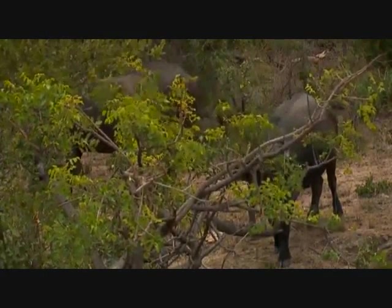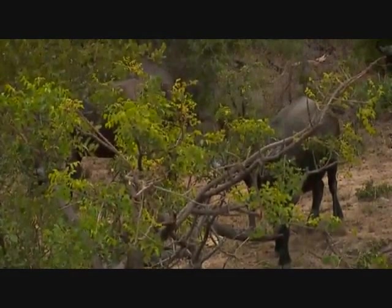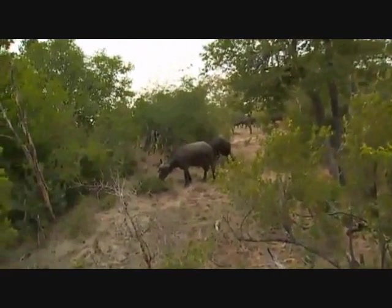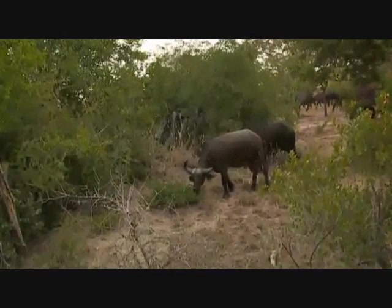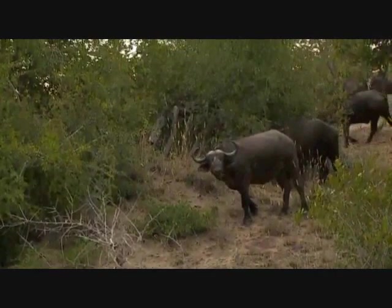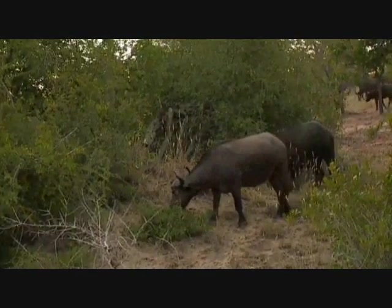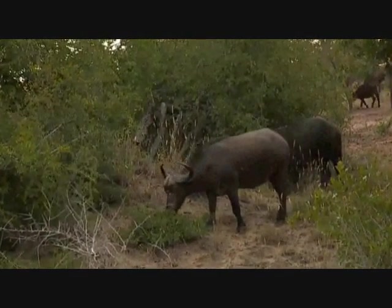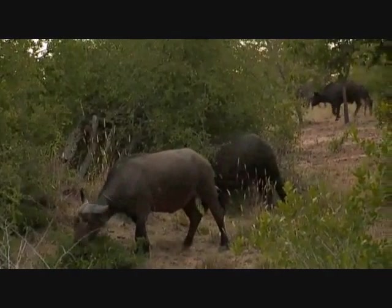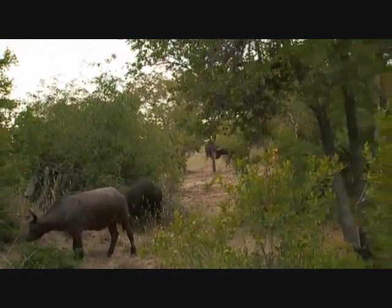A buffalo over here is trying to get that nice lush thick grass up on a termite mound — it's trying to work its way around the termite mound and has a look at us with all the grass in its mouth. It's back to grazing, but this herd is just growing and growing in numbers. It's remarkable to see how many buffaloes are coming out this afternoon.